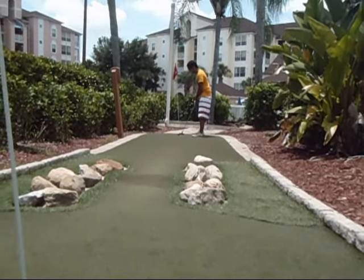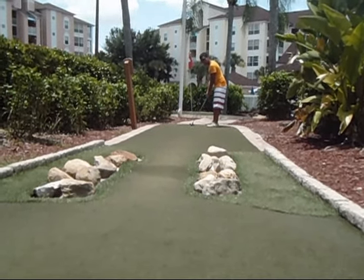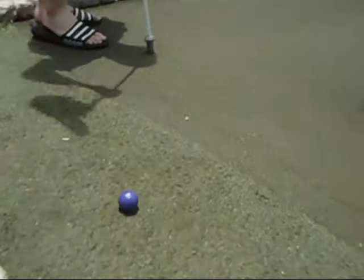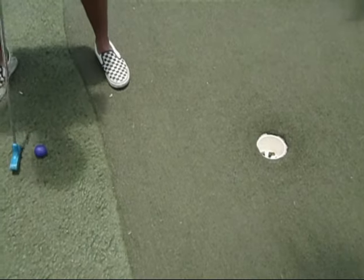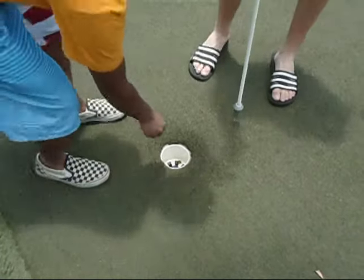Scott was stealing Matthew's thunder — see if he can take it back. Good shot, into the rough. For par — this is for par. Nailed it. Good shot for par.